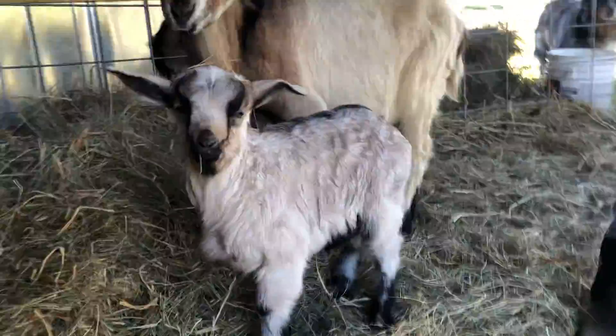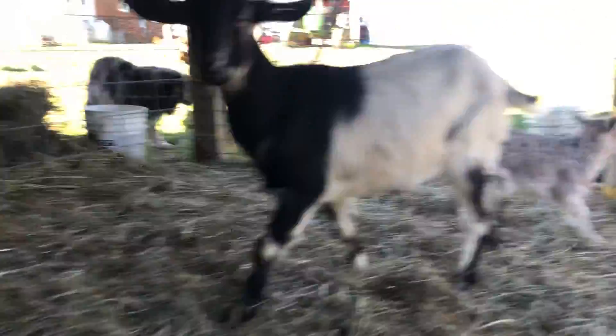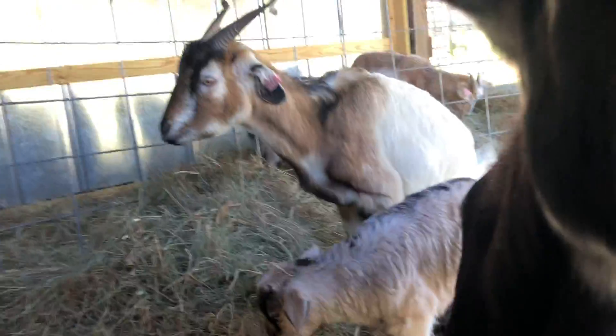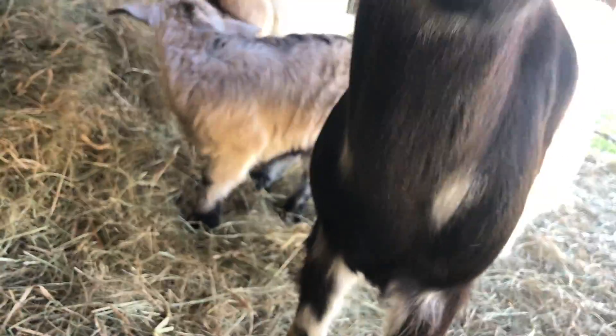I was petting that mama goat. You petting the mama goat? I like Paul's baby — the boy, the buckling. I like the boy. Pearl is a doe and the baby is a doeling. That's a doeling and this is a doe.